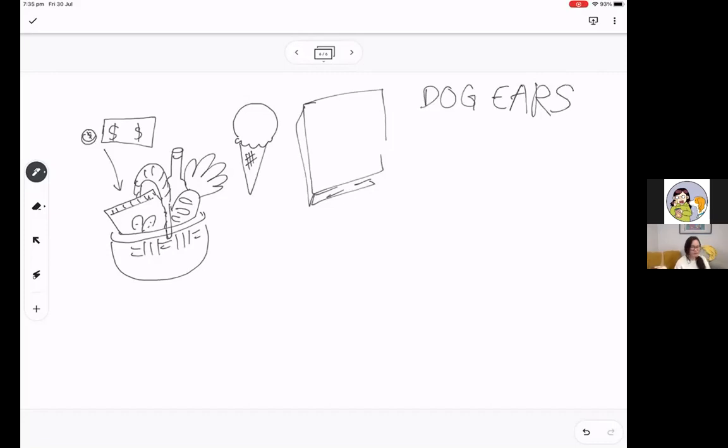This bookstore is called Dog Ears. The name comes from when you have a book you've read a lot — the corners get folded in kind of like a dog's ear. In Dog Ears, Jo and the dog meet a group of kids. One of them is named Kane, and this group of kids is actually having an art class inside the store.